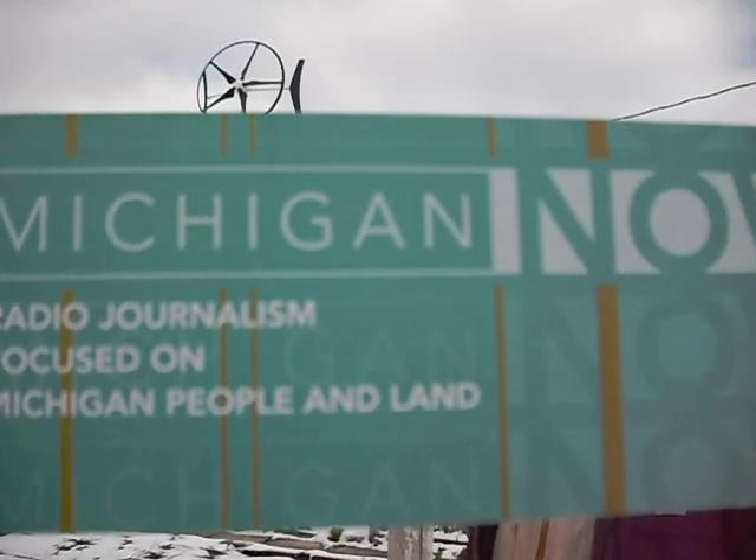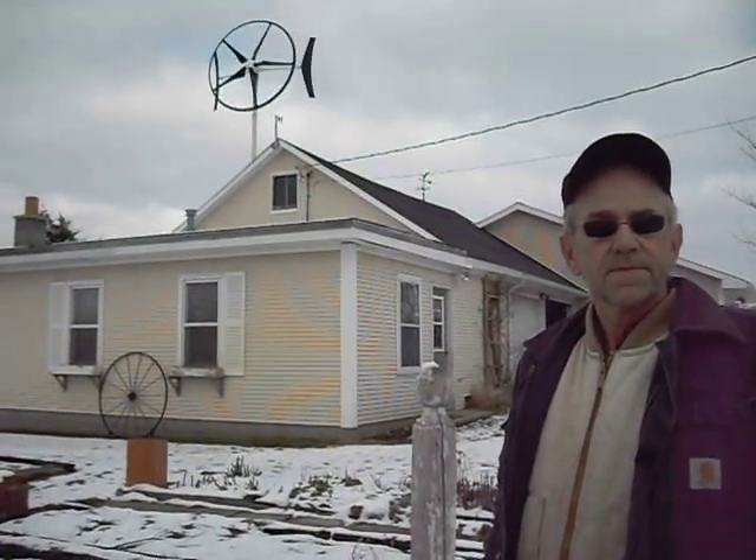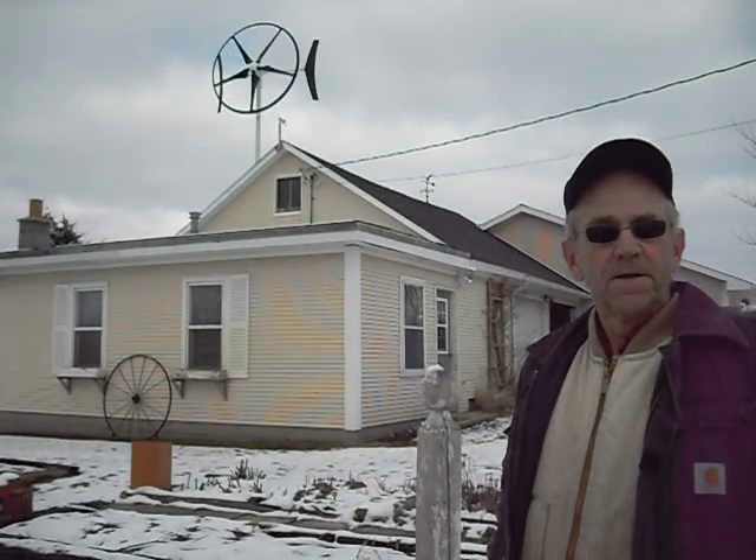I'm Chris McHarris for MichiganNow.org, a few miles north of Grand Rapids, Michigan, where Ken Benefiel has a farm and he's done something that no one else in the country has done. Ken, what's that? I had a windmill put up through the center of my garage.